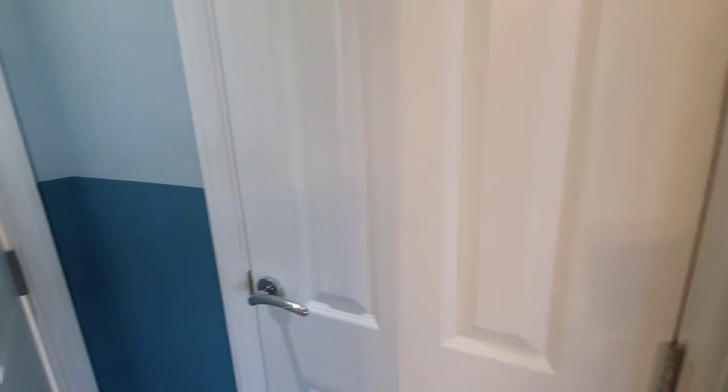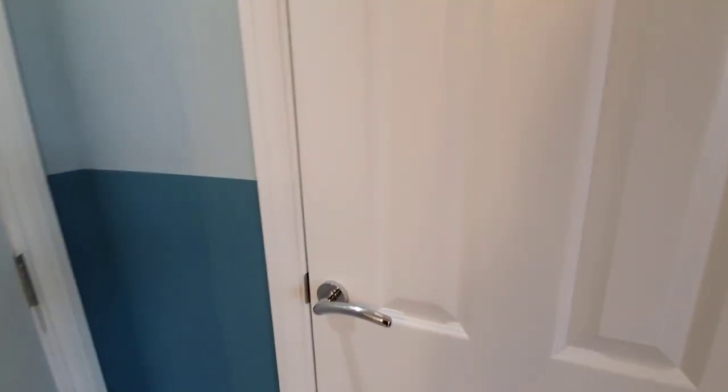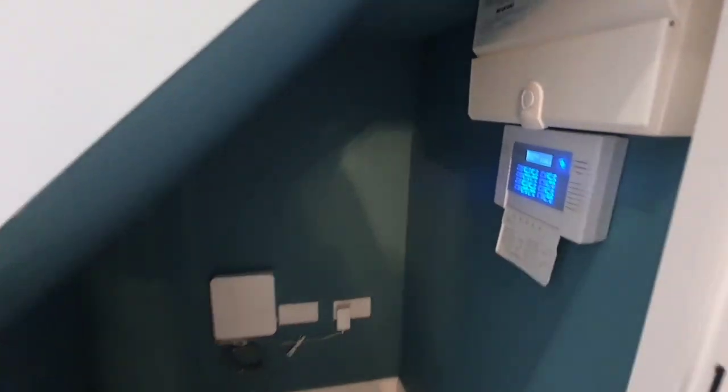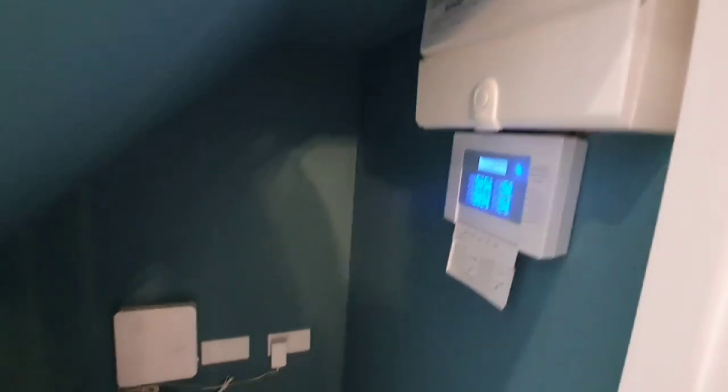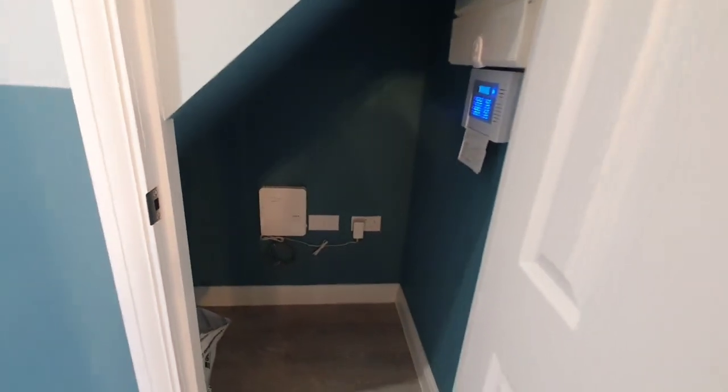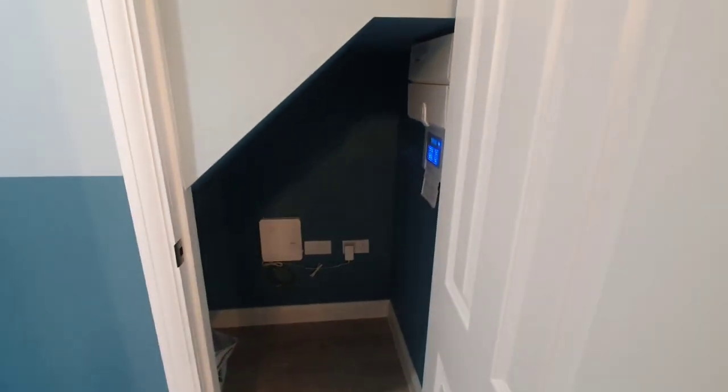You know me — behind every door I like to see what's going on. So in this cupboard we just have a storeroom where all the internet bits and bobs are — the internet connection, the meter and so forth. But it's always good to have storage in the house to store extra bits and pieces and keep them out of the way.